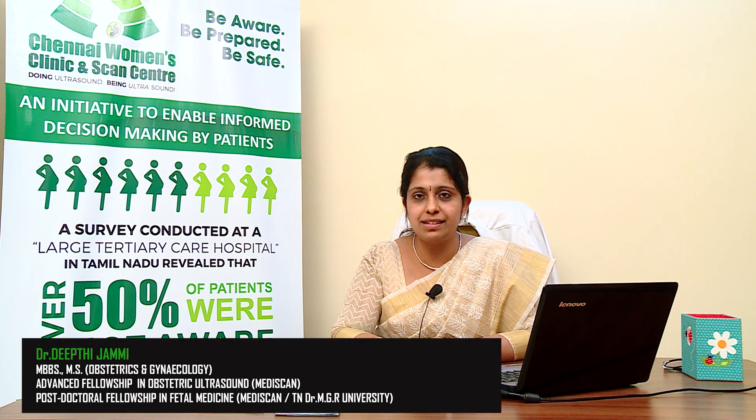Hello, welcome to my video on fetal echocardiography. This is part of our series called 'Be Aware, Be Prepared and Be Safe,' an initiative to enable informed decision making by patients.